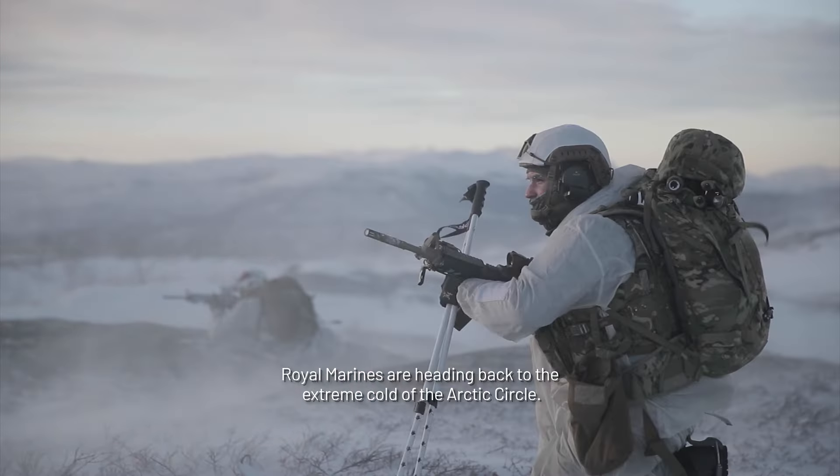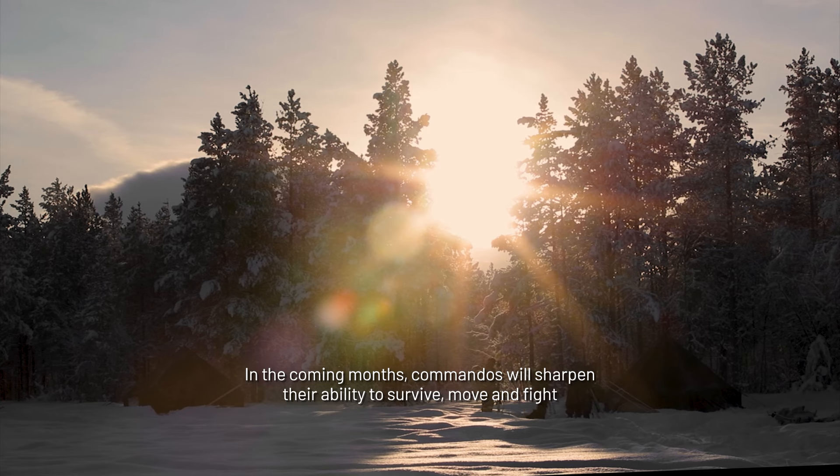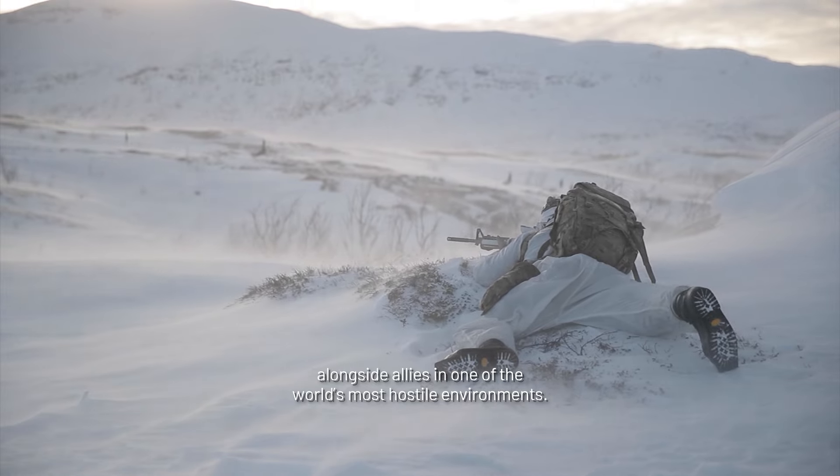Royal Marines are heading back to the extreme cold of the Arctic Circle. In the coming months, Commandos will sharpen their ability to survive, move and fight alongside allies in one of the world's most hostile environments.